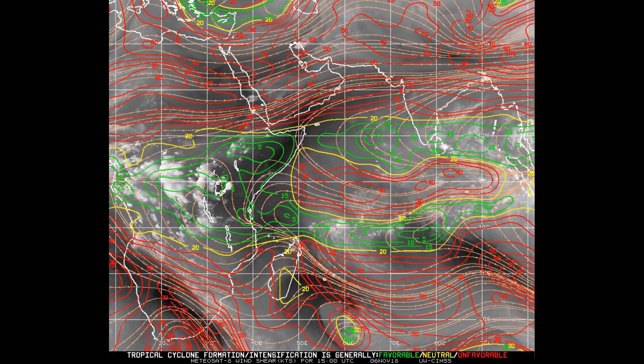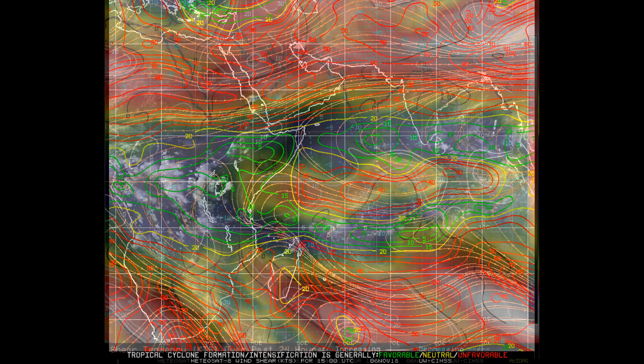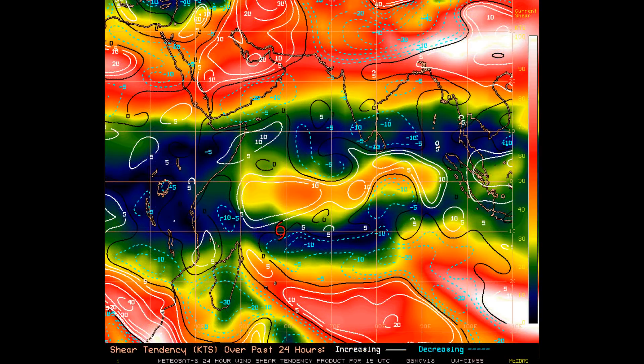On the wind shear chart: high wind shear is shown in red, green is favourable, and yellow is neutral. This shows the 24-hour shear tendency, with the intensity scale on the right-hand side of the screen. Tropical systems favor the area shown in blue to light green, and the 850 mb level and above.